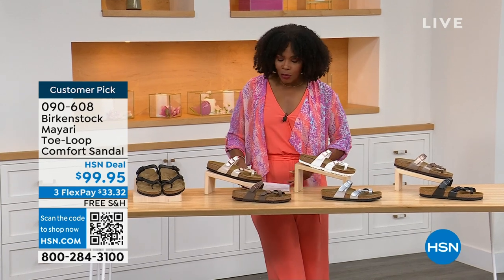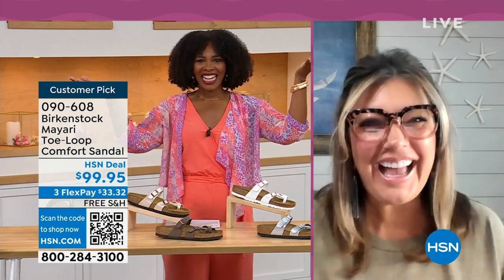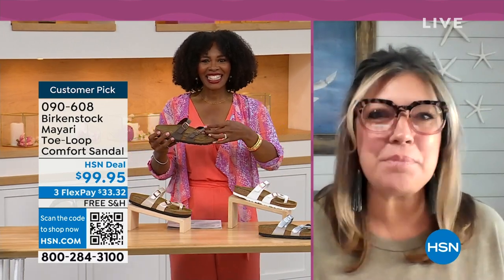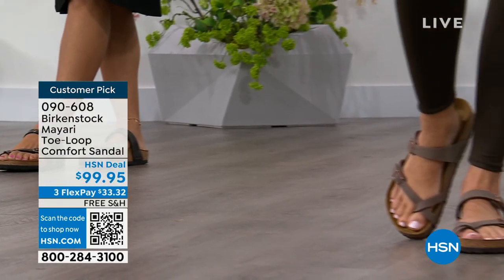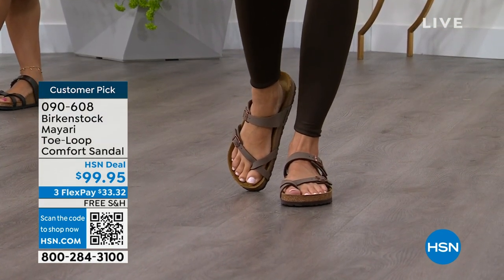We brought in one of the experts to give you all of the details. Courtney Kayser is joining us via Skype. Welcome in, Courtney. It's been a little while since we've talked Birkenstock. I think it's the unofficial kickoff to summer this weekend, so this is the perfect time to start shopping for sandals. Birkenstock is the sandal you're going to want to wear all summer long. This Mayari style is gorgeous on the foot.